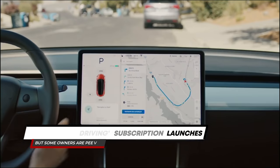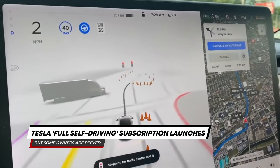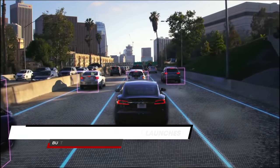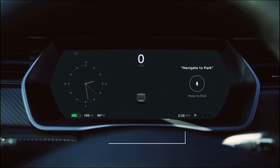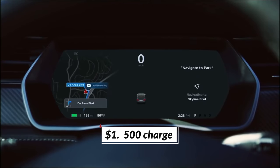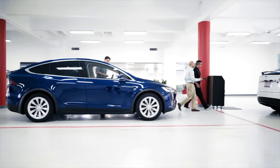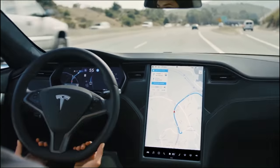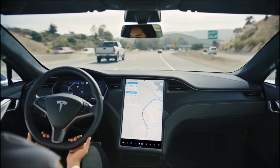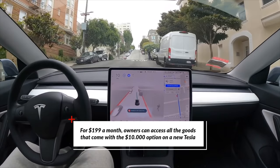Tesla full self-drive subscription launches, but some owners are peeved. Tesla promises owners a specific vehicle wouldn't need a hardware update, but instead there's a $1,500 charge involved for a hardware update. A while ago, Tesla rolled out a long-awaited, more accessible option for those wanting to try the company's full self-driving beta — a subscription model for $199 a month.